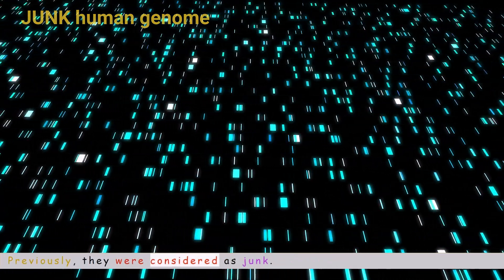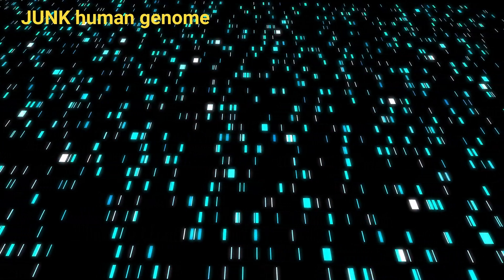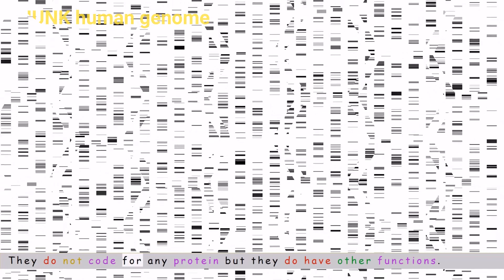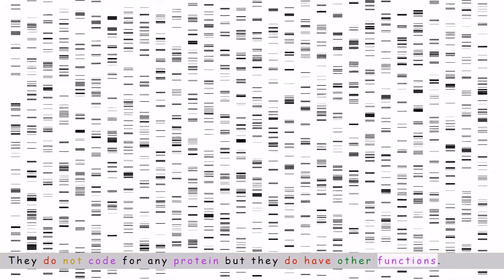Previously, these non-coding sequences were considered as junk. However, they are not real junk DNA — they do not code for any protein, but they do have other functions.